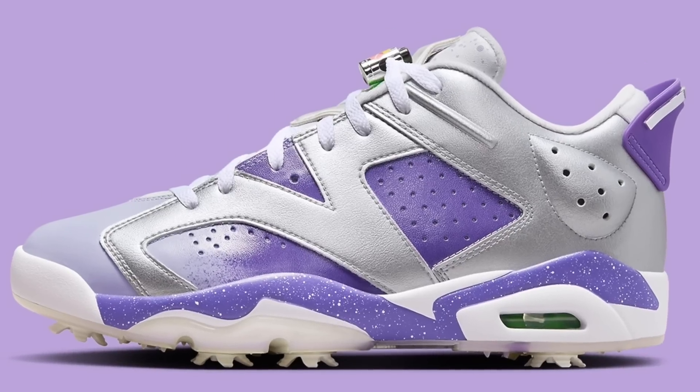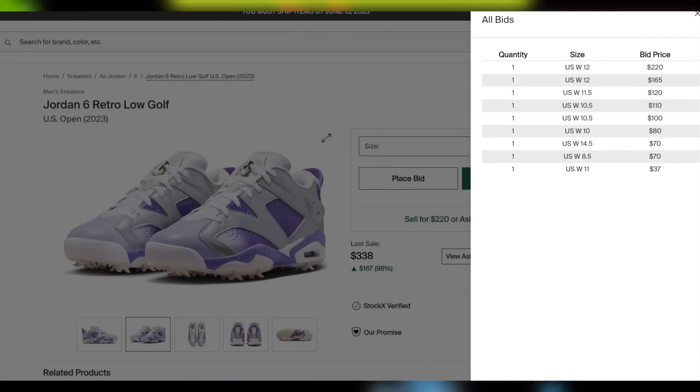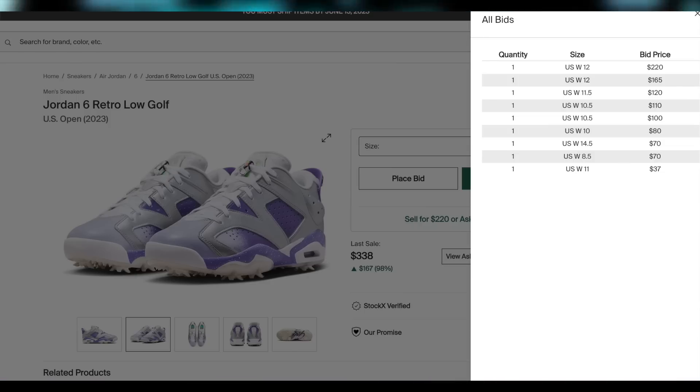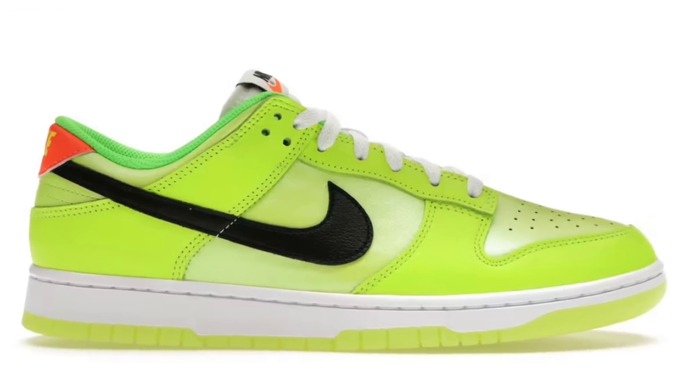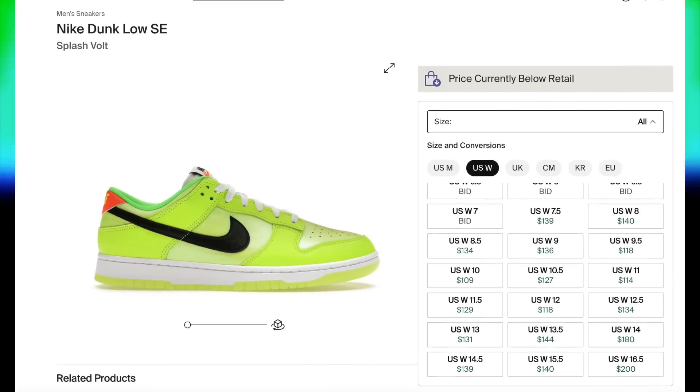Also on the 14th, for $220, the Jordan 6 Low Golf US Open will be dropping. Like all Jordan 6 Golfs, these won't have much demand, so I'd have to say personals only, and you might even be able to grab them on sale if you're patient. And lastly for the 14th, the Dunk Low Splash Volt will be dropping. Pre-sale is already close to retail on these as well, and there doesn't appear to be much demand, so personals only for these too.